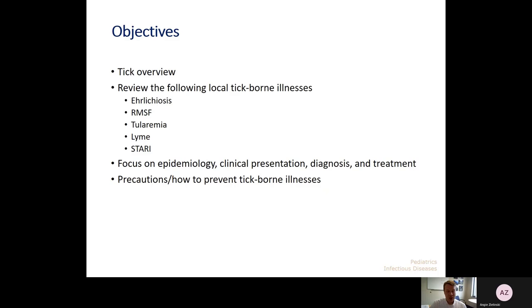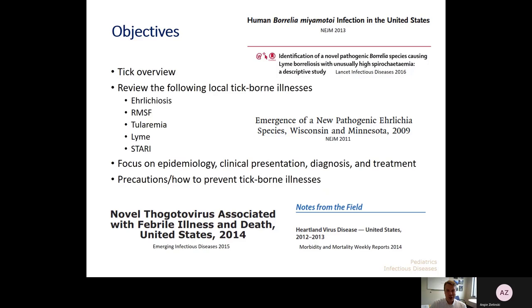I have no pertinent disclosures, and the objectives for today is to give a brief overview of the types of ticks that we see in our area, review some of the most common tick-borne illnesses that we see in our region, and we'll focus really on the clinical presentation, diagnosis, and treatment, and then briefly talk about some precautions and how we can prevent tick-borne illnesses.